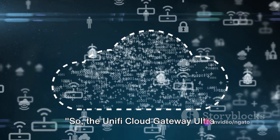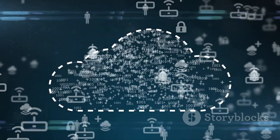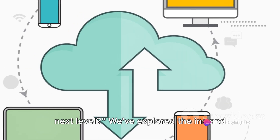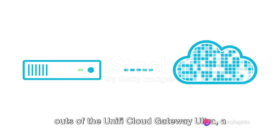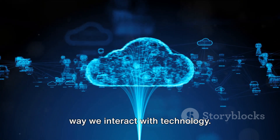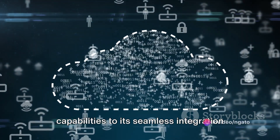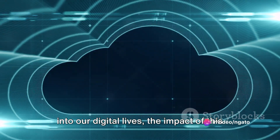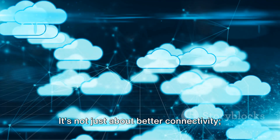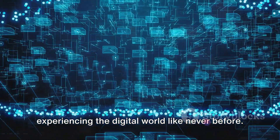The Unify Cloud Gateway Ultra doesn't just enhance IT operations — it also improves our everyday digital experiences. Are you ready to take your network management and digital experiences to the next level? We've explored the ins and outs of the Unify Cloud Gateway Ultra, a game-changing tool that's reshaping the way we interact with technology. From its unrivaled network management capabilities to its seamless integration into our digital lives, the impact of this device is truly phenomenal. It's not just about better connectivity — it's about unlocking new possibilities and experiencing the digital world like never before.